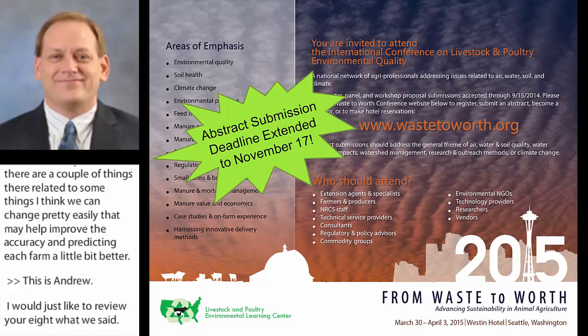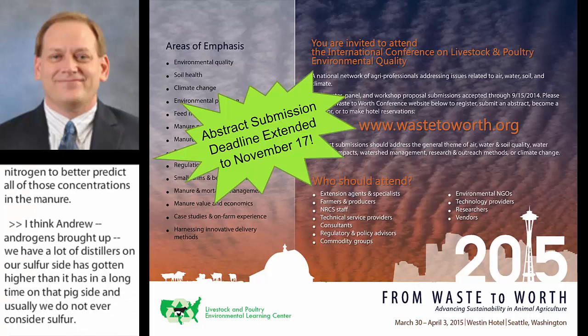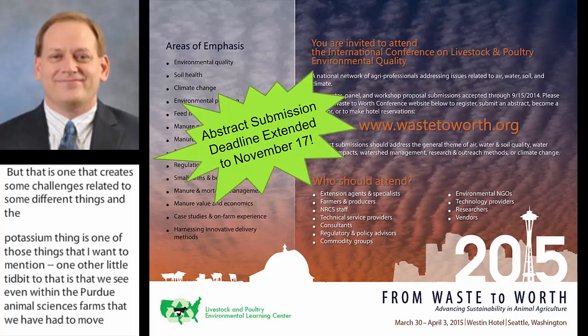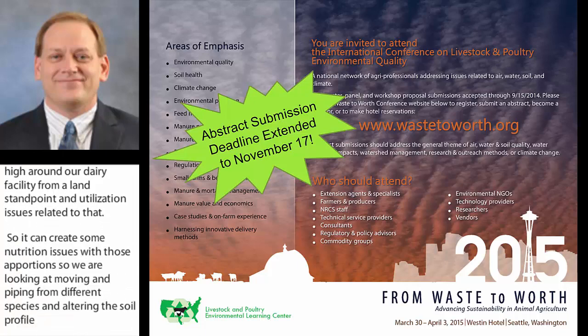Andrea just brought up a good point on sulfur — we feed a lot of distillers now, and our sulfur levels have gotten a lot higher on the pig side, yet we usually don't consider sulfur. On potassium, I want to mention that even within Purdue Animal Sciences farms, we've had to move species manure because potassium has gotten too high around our dairy facility from a land utilization standpoint. That creates nutrition issues with forages, so we're looking at piping manure from different species to alter the soil profile and forage harvest down the road.